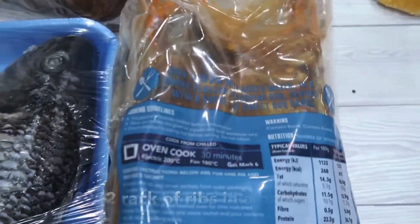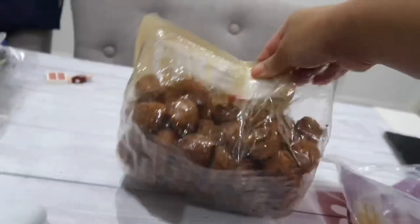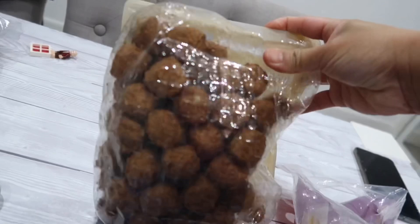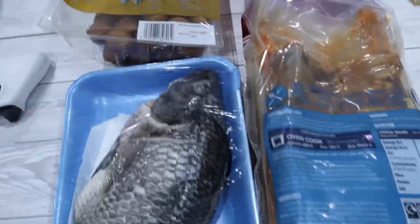Look how massive it is! And we have Swedish meatballs — maybe this is on offer again. So I have different meatballs!